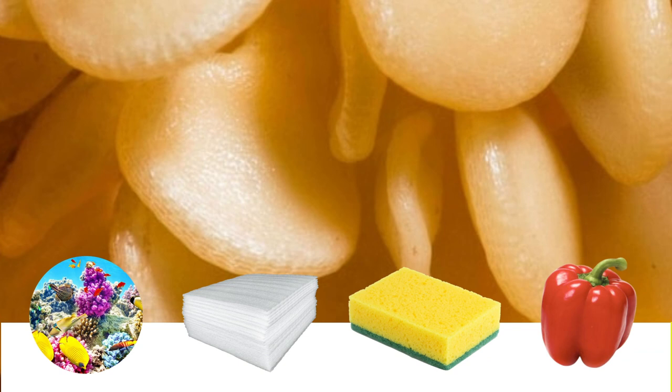And finally, picture number ten. What do you see here? Is it A. A coral reef, B. Packaging foam, C. A sponge, or D. A bell pepper?